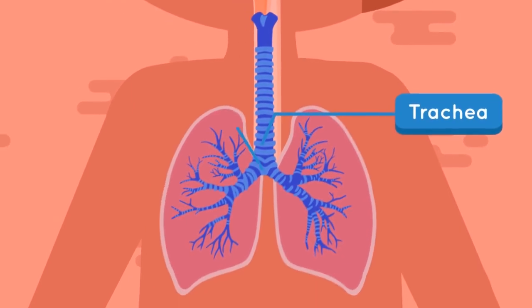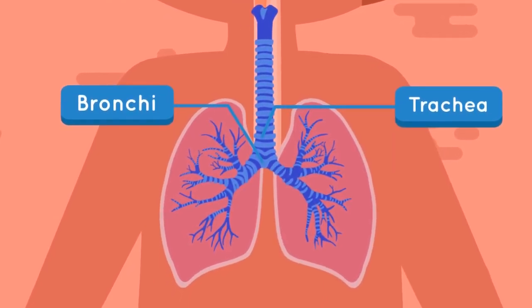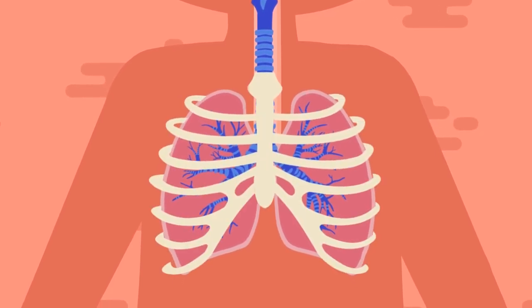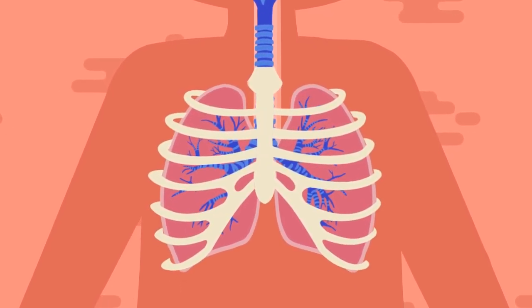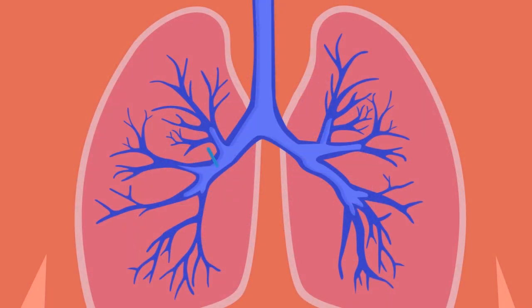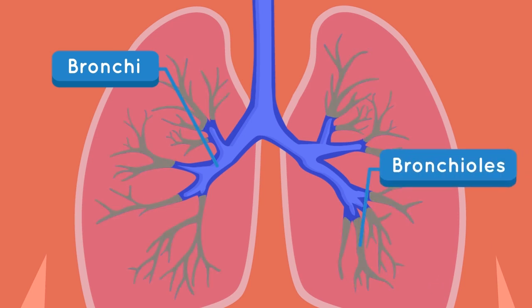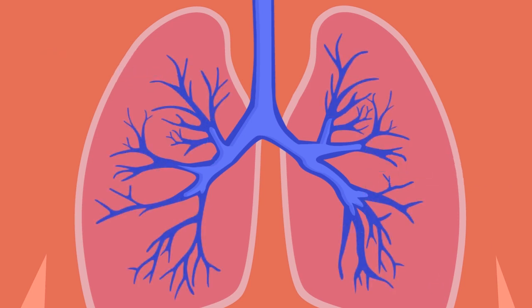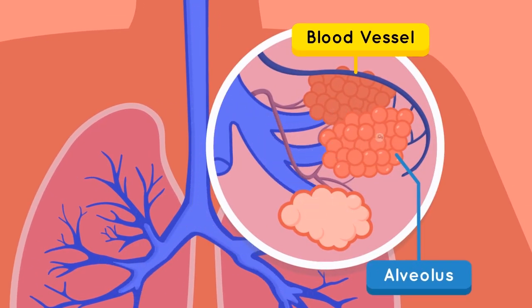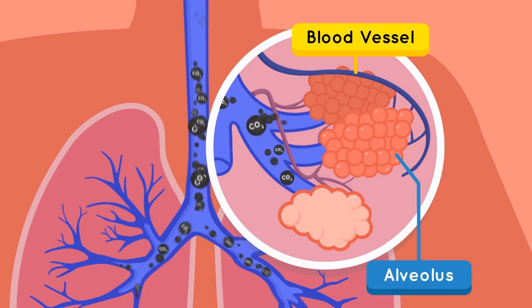At the end of the trachea, there are bronchi, which are branches that connect the trachea to the left and right lungs. The lungs are located inside the chest cavity. When we inhale, the air enters the lungs. From the bronchi, the air will go inside smaller branches called bronchioles, and it will end up inside lung bubbles called alveoli. In the alveoli, there are blood vessels where the exchange of oxygen and carbon dioxide occur.